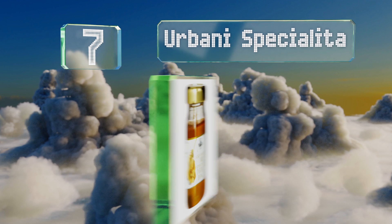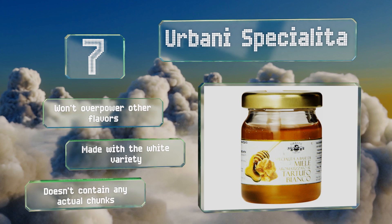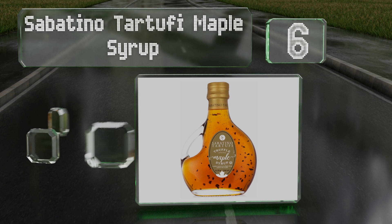Urbani Specialita has a gentle and balanced profile that blends well with the sugars harvested from acacia blossoms. Though be aware it is quite expensive and comes in a relatively small jar. It won't overpower other flavors and is made with the white variety, but it doesn't have any actual chunks.